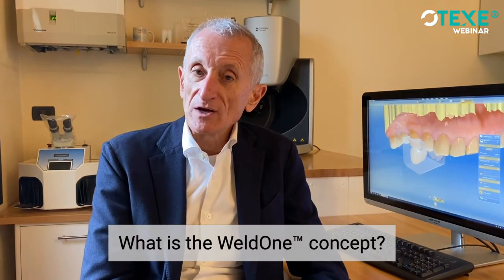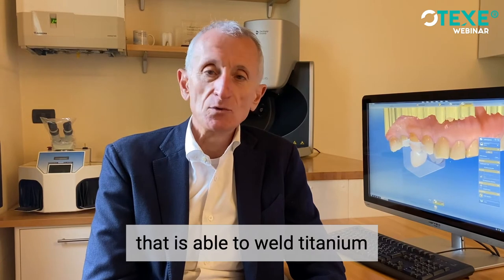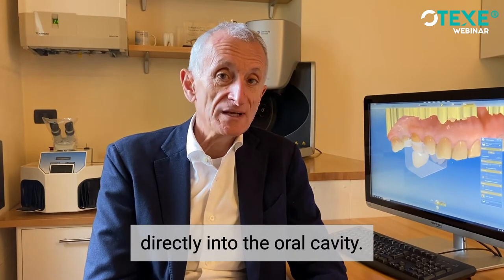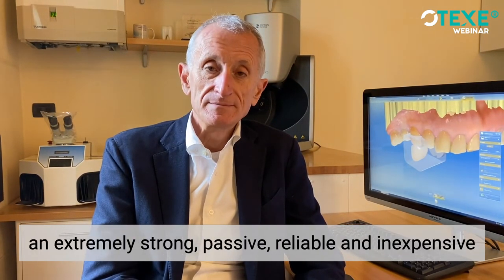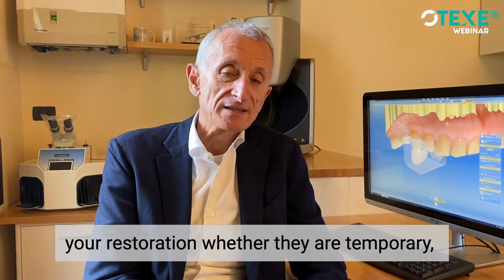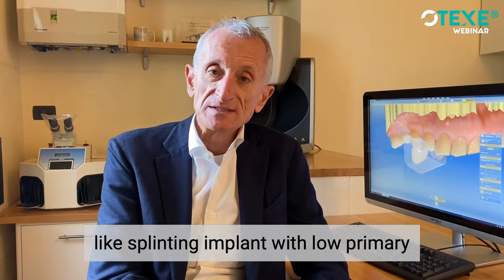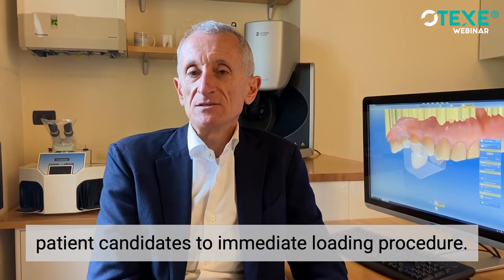What is the Wealth Run concept? The Wealth Run concept is a machine that is able to weld titanium dedicated components directly into the oil cavity. In this way, you can build an extremely strong, passive, reliable and inexpensive framework that can be used to support your restoration, whether they are temporary, durable or final. Welding also has many other advantages, like splinting implants with low primary stability and expanding the number of patient candidates for immediate loading procedures.